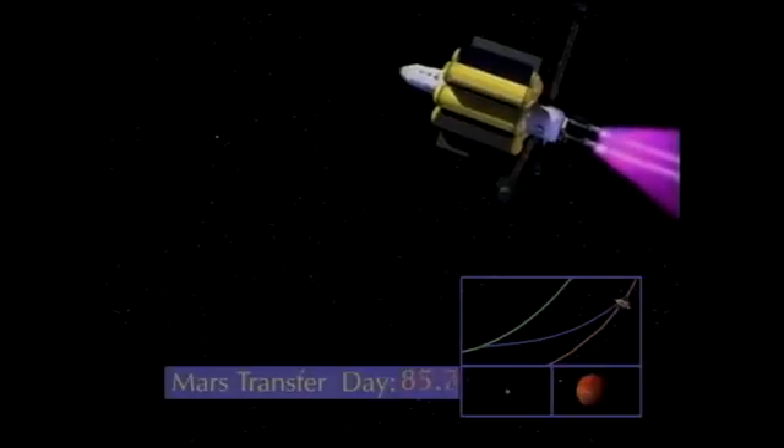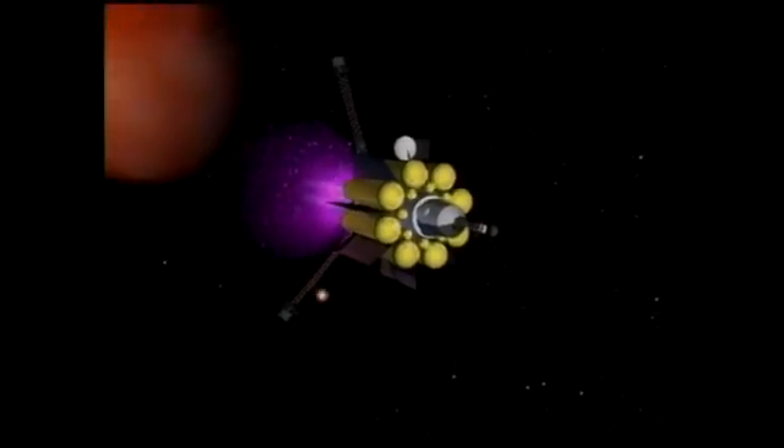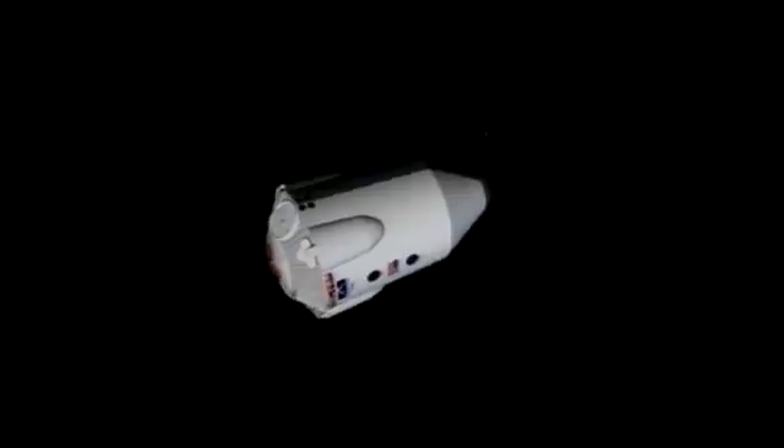Instead of a lot of power in a very short time — on the order of minutes, as with chemical rockets — VASMIR can run for hours, days, weeks. It produces very small thrust but for a very long time, so you just keep accelerating your spacecraft, consistently building speed up and up.